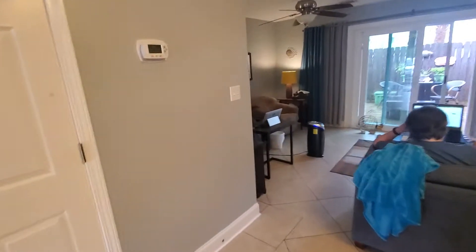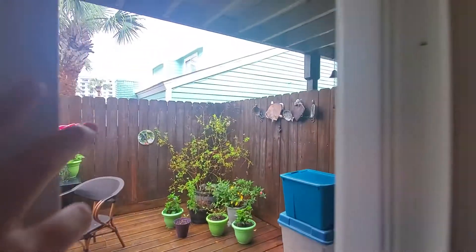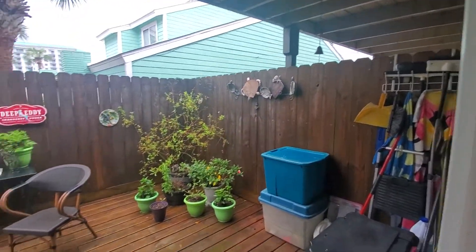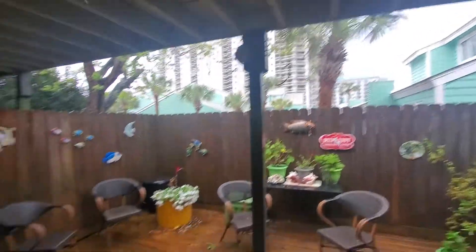Dining. And then your living room. Some work right here. Chairs. And then cute little area back here — little garden type. There's a surf side right behind it.